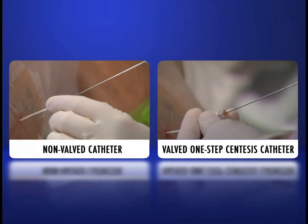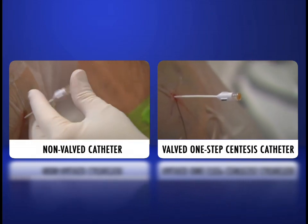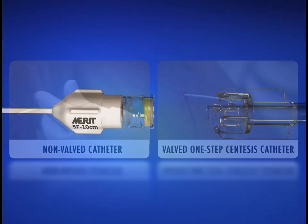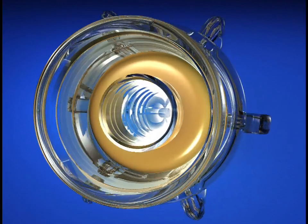Fluid leakage from the catheter onto the patient, table, or floor is prevented by the self-closing valve action. For unimpeded flow, the valve will fully open when actuated with a standard lure fitting.